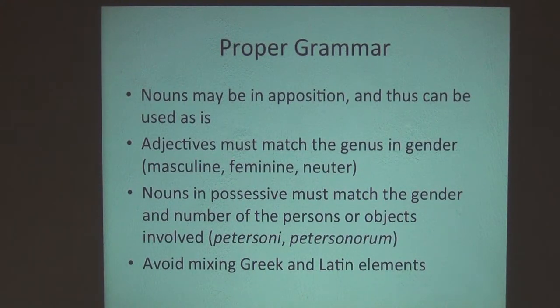Then a noun used in the possessive. Going back to Otis petersoni — that is 'the owl of Peterson.' P-E-T-E-R-S-O-N-I means it is one person named Peterson, masculine. But if you were naming it after the Peterson family, it would be Petersonorum, the plural possessive in Latin. And if you were naming it after a woman named Peterson, it would be Petersonae.